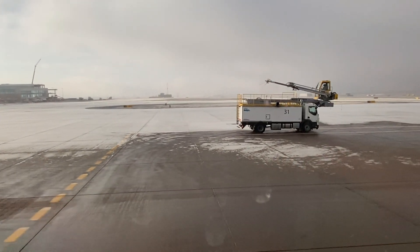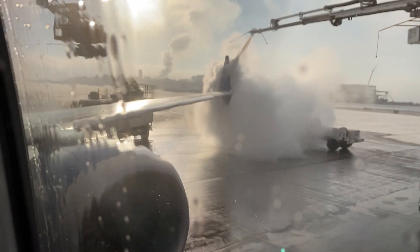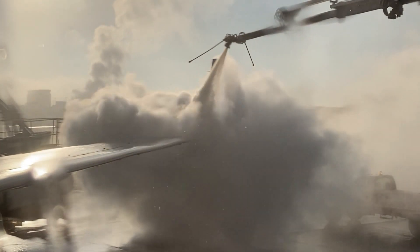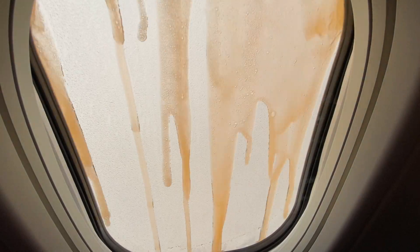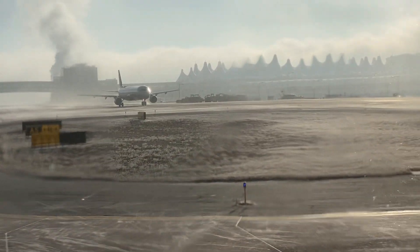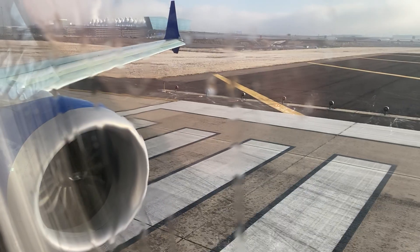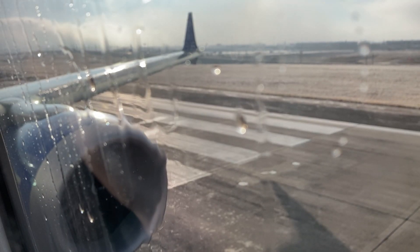As the captain mentioned, we needed to stop to get de-iced before takeoff. This was the first time I'd ever seen this from inside a plane, and it was a really neat experience. The whole de-icing process only took a few minutes, and soon enough we were off to the runway. I will warn you though — all that de-icing fluid on the windows did ruin my takeoff footage.